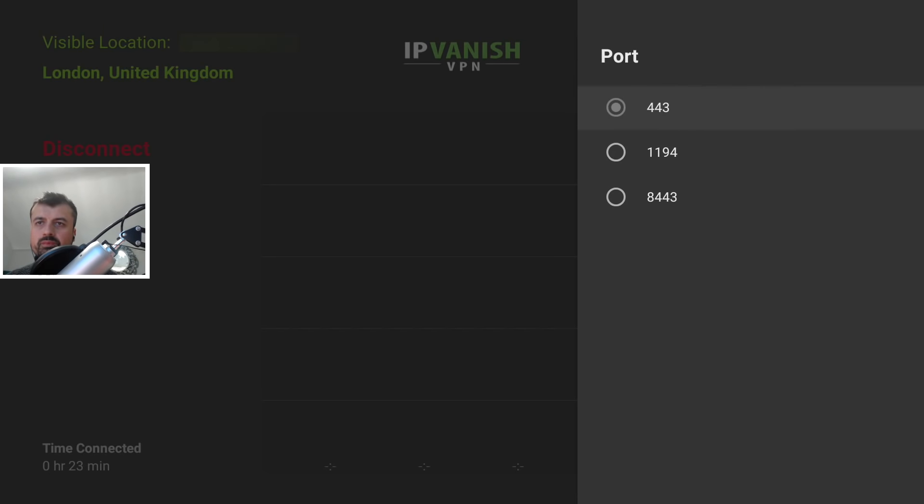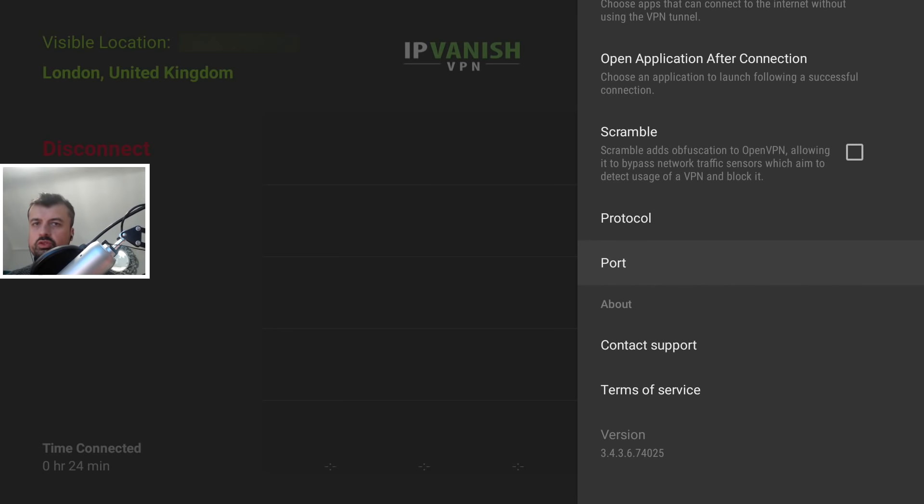Scroll down and open up the port. By default it's set to port 443. Some ISPs are known to throttle VPN connections — when they detect VPN traffic they limit your speeds. Regardless of which VPN service you have, if they can detect the traffic they can throttle you. To mitigate that, change your default port. IPVanish defaults to port 443, the default SSL port, but I recommend changing to either 1194 or 8443 and seeing which gives better performance. Let's go with 8443.